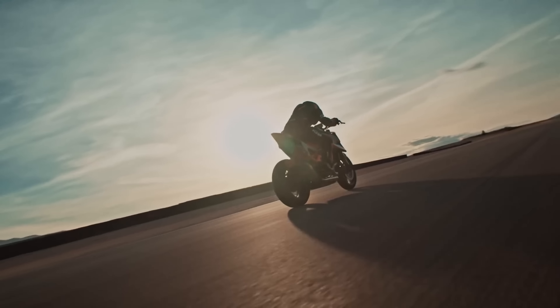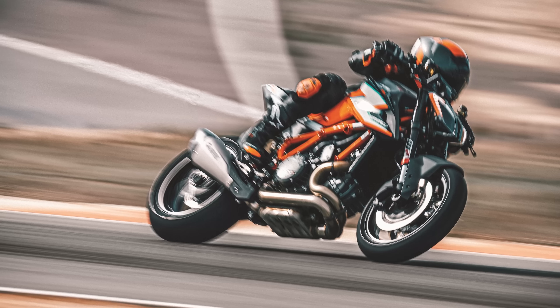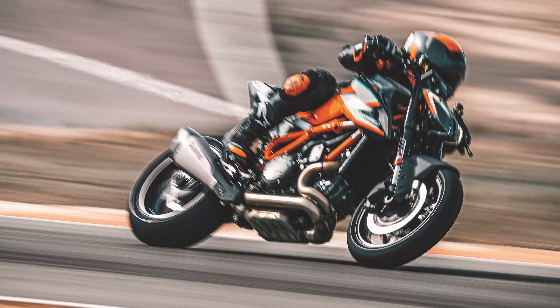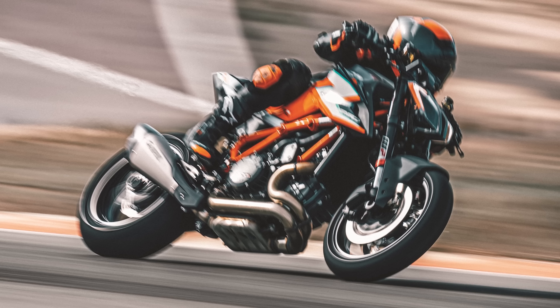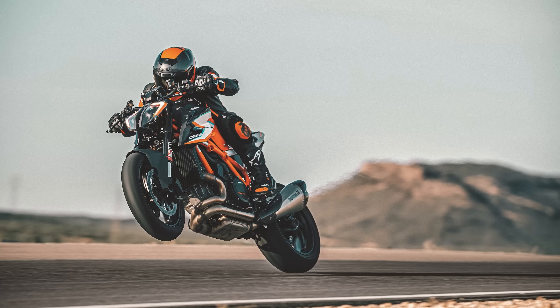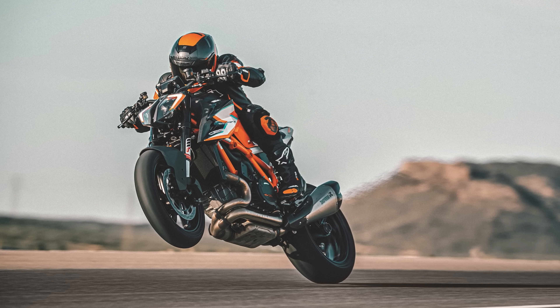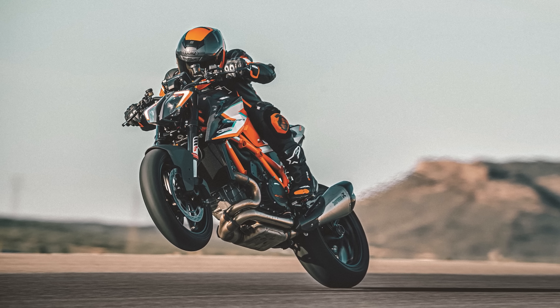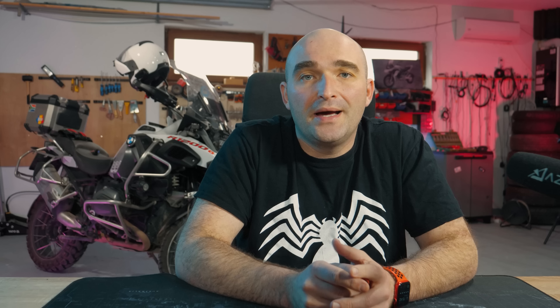The Double R is also fitted with a special lightweight lithium iron battery which is two and a half kilograms, or five and a half pounds, lighter than the one on the now-peasant single R. Weight savings is not the only change KTM made. In the suspension department you now get the crème de la crème — the best money can buy — WP Apex Pros from WP's top tier for both the front and the rear. These offer full adjustability, including height adjustment, which will also change the bike's geometry.